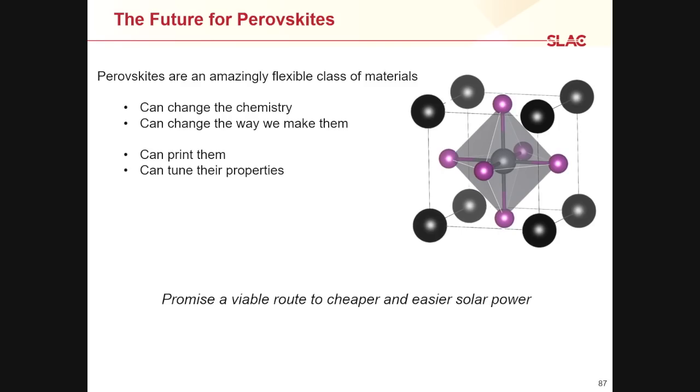Briefly on the possible future for perovskites: these are an amazingly flexible class of materials. You can play around with the chemistry and change what you put into them, and you can also do a lot to change the way you make them — even starting from very different recipes doesn't necessarily mean you get something different at the end, which is a very fascinating puzzle. For solar, these are great because you can potentially print them into light and flexible solar cells, and if you can do it right, you can tune their properties to tailor this for whatever application you want. That makes this a viable route to both cheaper and easier solar power in the future.